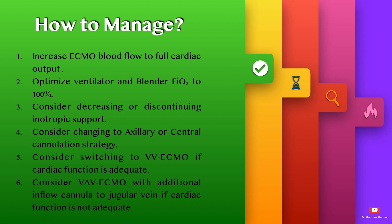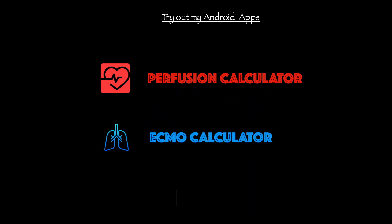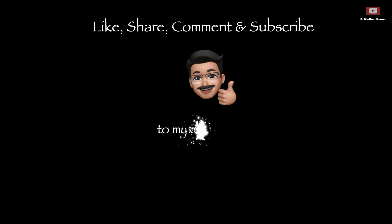If cardiac function is not adequate, select VAV ECMO with a large-bore additional inflow cannula to the jugular vein to ensure adequate oxygenated blood delivery to the upper body and brain.